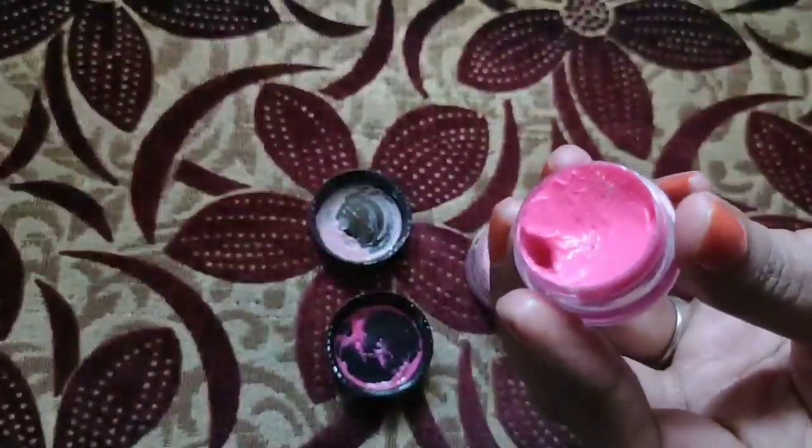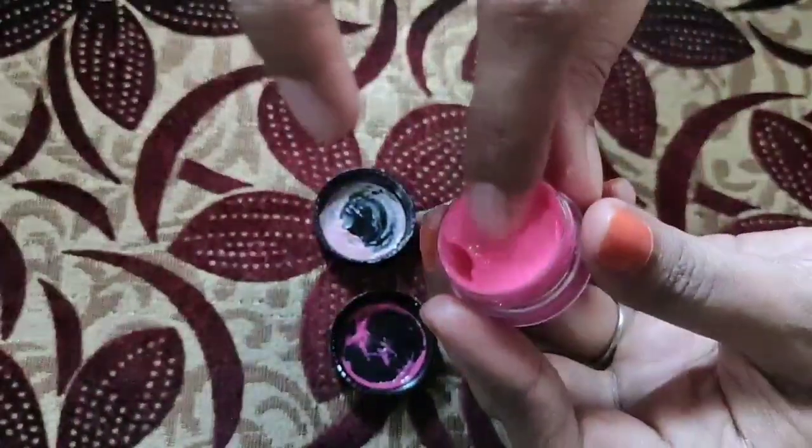I can't see it anymore. I can't see it when I was using my hair. But this is a super hair.